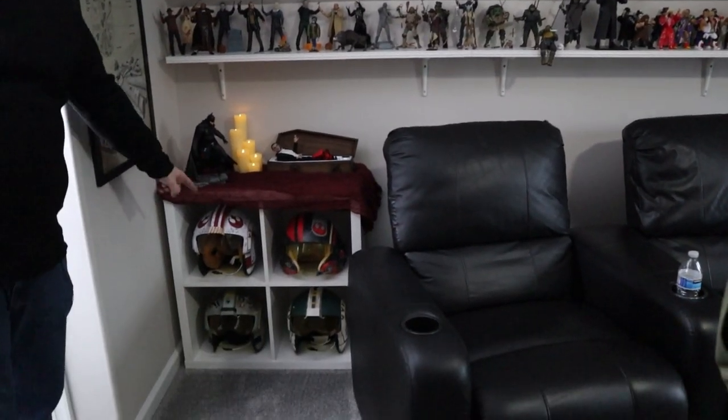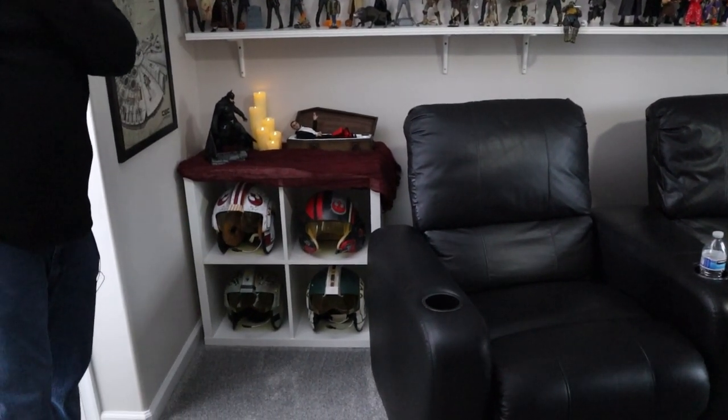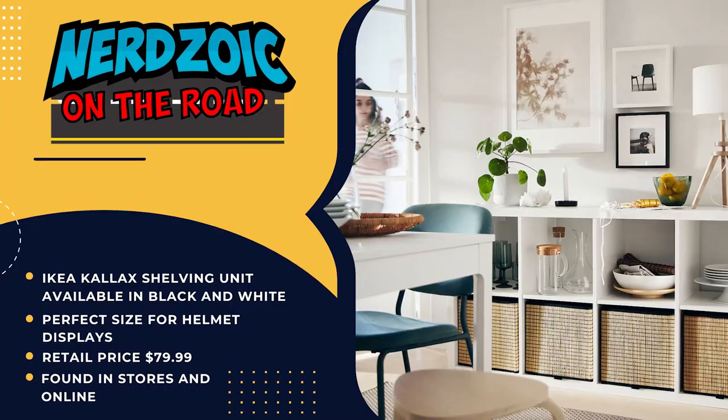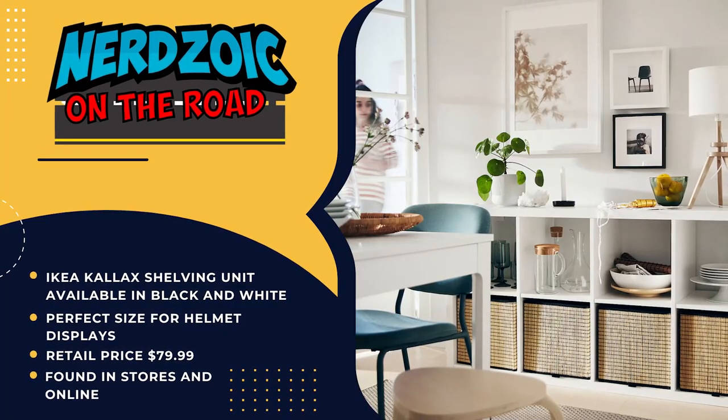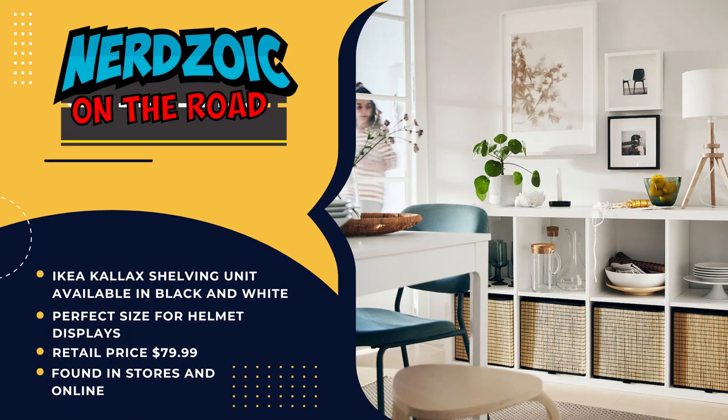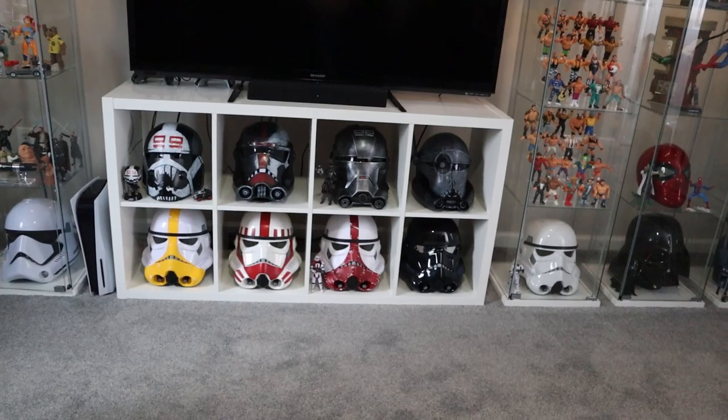These shelves you have here — you have them here and for your TV. Did you buy them just for the helmets? I kind of did. They're from IKEA and they have different sizes and configurations — I think they're Kallax. I actually just measured some helmets and went down there and measured the display. It worked out great for a TV stand too at the same time.